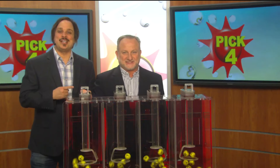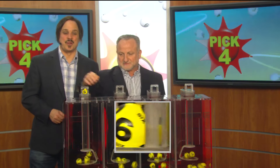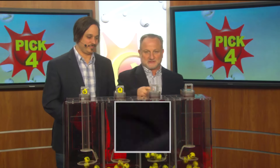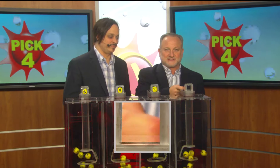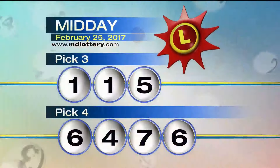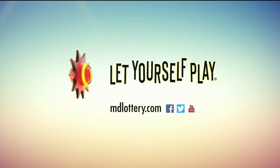Drawing official Lucky Lou Serato is ready to go. Here we go with your Pick 4 numbers: six as printed on the ball, next a four, seven, and six as printed on the ball. Making today's winning Pick 4 numbers: six, four, seven, six. The Maryland Lottery — let yourself play.